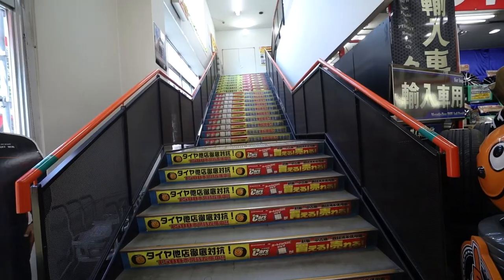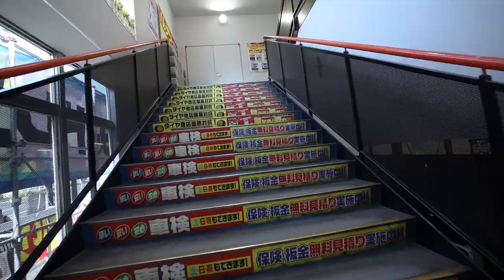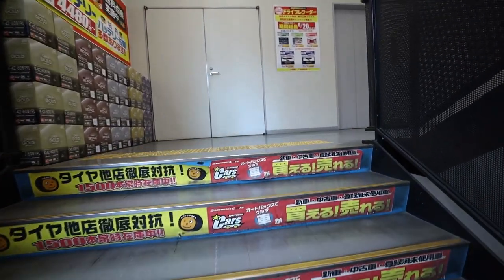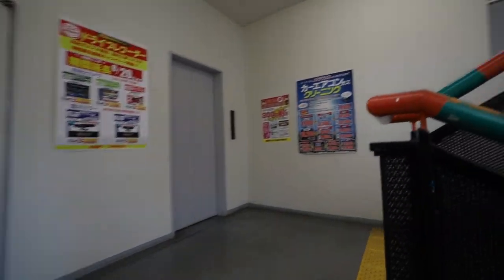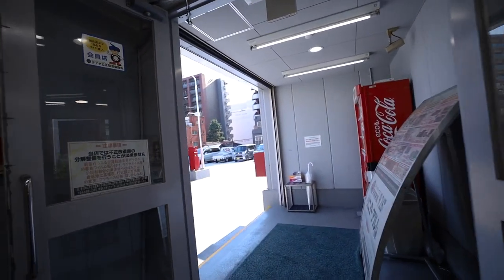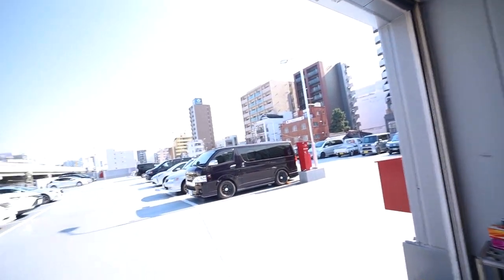I went through this whole store and this is all that I saw. I thought there would be more aftermarket stuff. This looks promising — I'm hoping this is the Autobox I've been seeing online. But no, it's just a parking lot. That is super unfortunate. For some reason they don't have any cool sections.